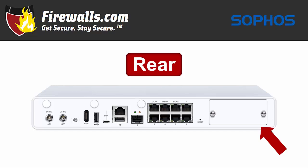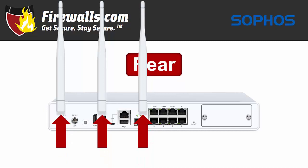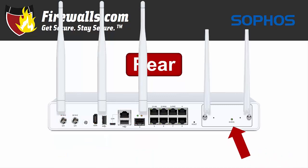The Wi-Fi enabled XG125W has three antennas — or antennae, for you entomologists out there. And with the 3G/4G module added on, you'll see two more.